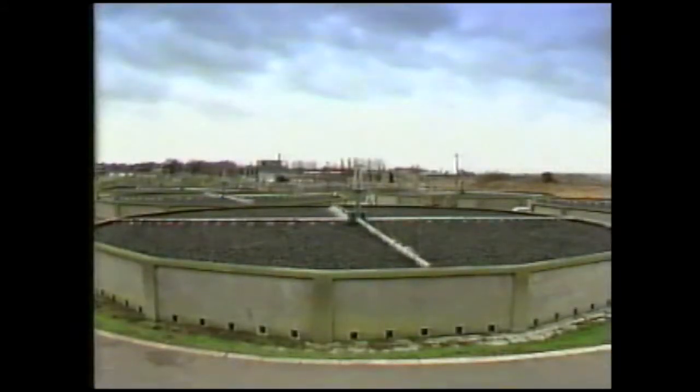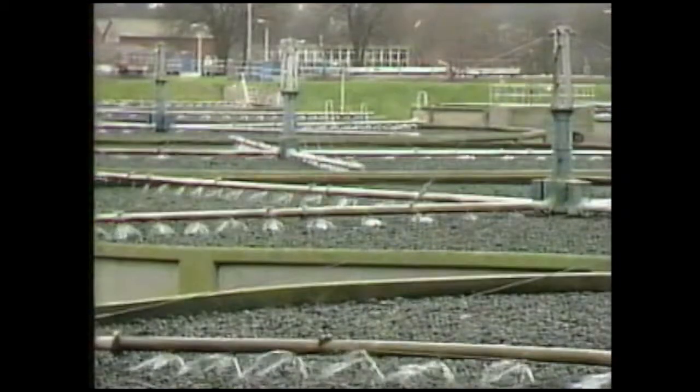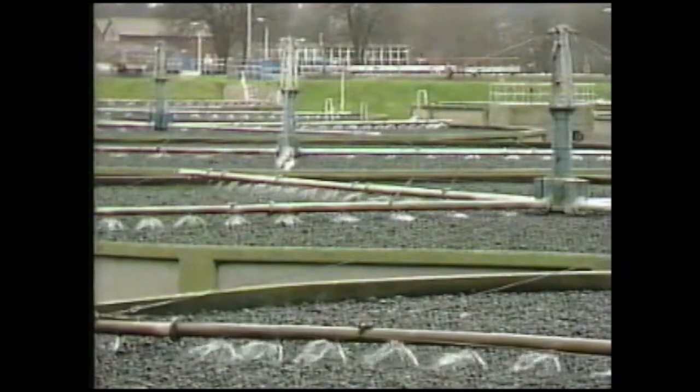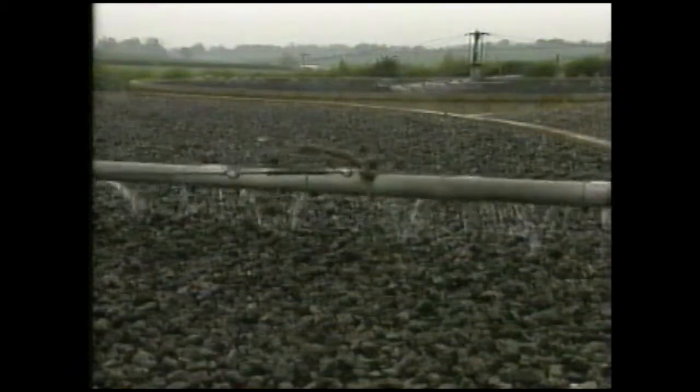At some smaller works, percolating filters do a similar job. The revolving arms spray the wastewater onto the clinker, which is like a bed of barbecue charcoal. The bacteria live on the surface of the clinker, getting all the oxygen they need from the air.